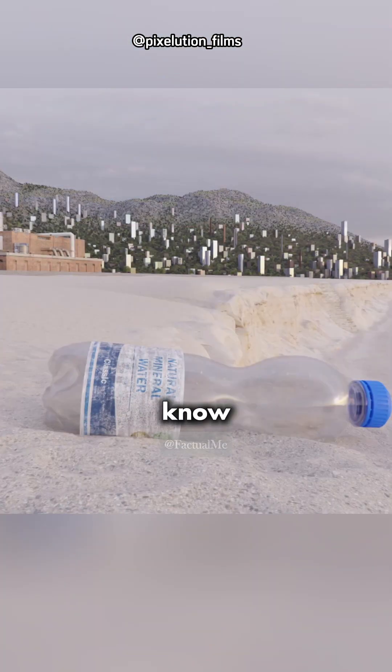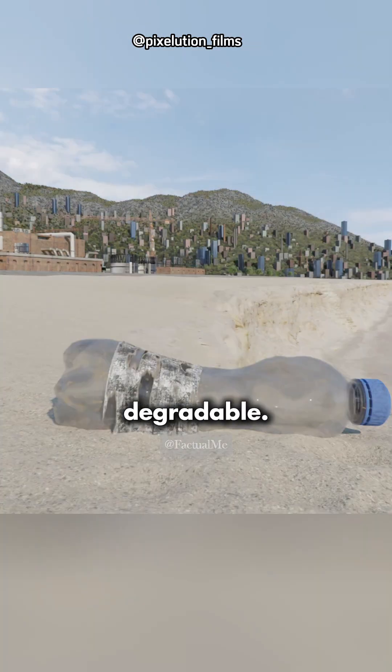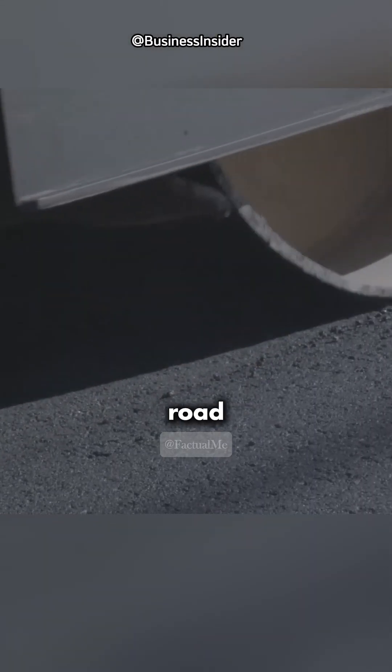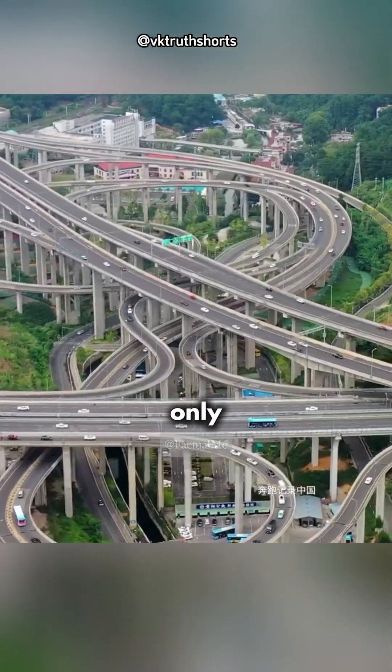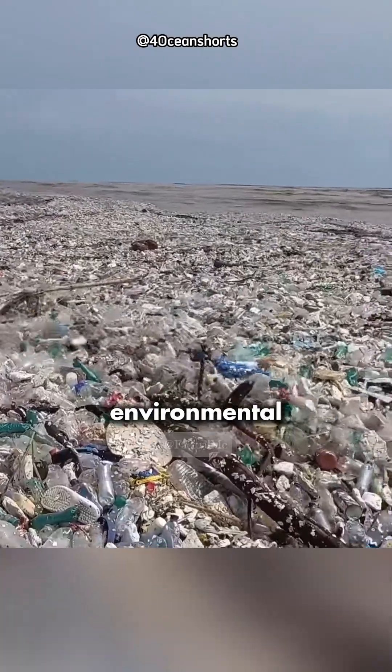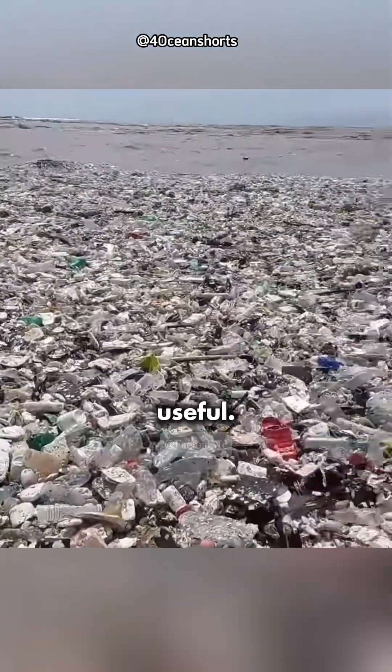As you know, plastic is not easily degradable, so these roads have a much longer life expectancy than a regular road. Also, the water resistance of plastic makes roads withstand rain and flooding. This innovative method not only creates long-lasting roads, but also reduces environmental pollution by turning waste into something useful.